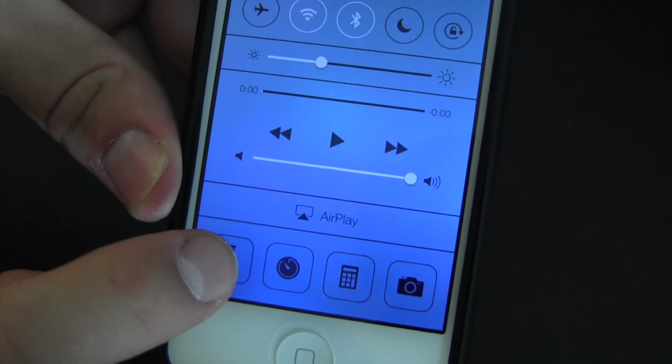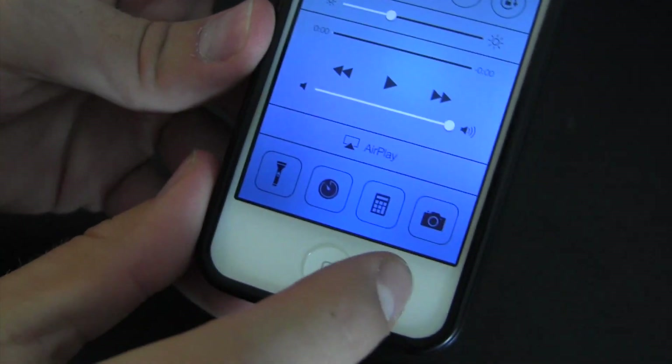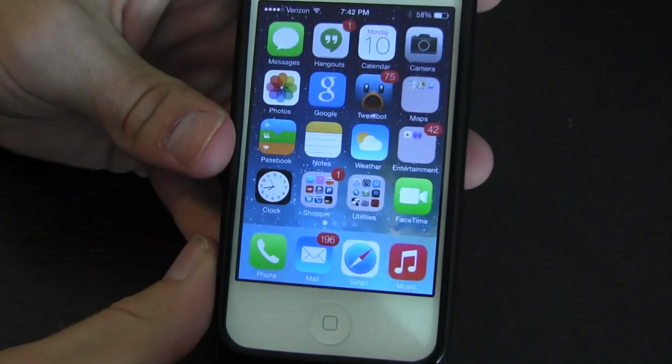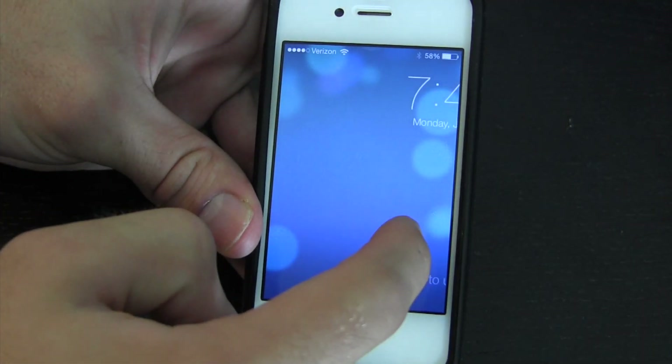That arrow brings up the Control Center, from which we can adjust AirPlay settings, use the built-in flashlight — which does work — and all these different toggles down here. One of them looks like it goes into the clock. Yes, so there's your alarms. Anyway, I'll go back to the lock screen.